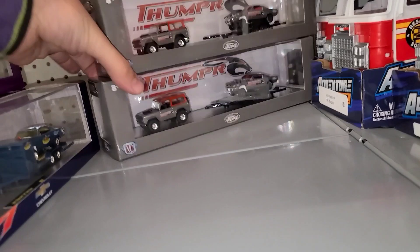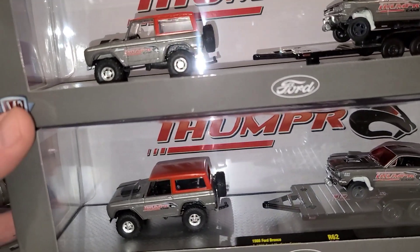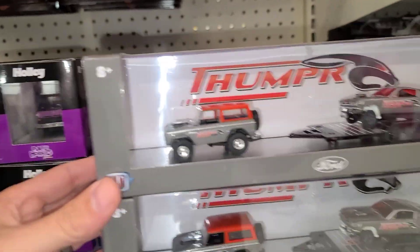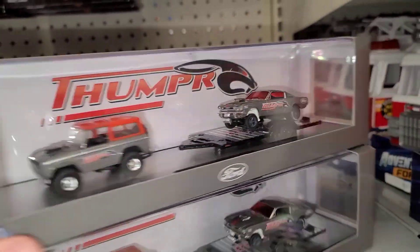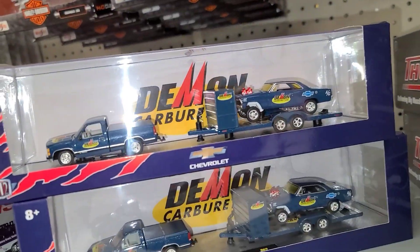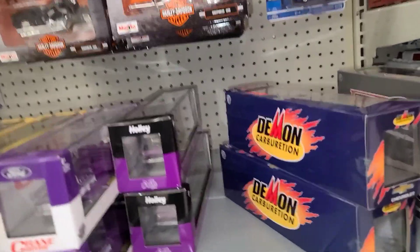Oh super cool — the Thumper! It's a 66 Ford Bronco with a 66 Ford Mustang gasser. Both of these look awesome. I don't see any differences between any of them so I don't think it's a chase. Let's pull out this other Demon Carburetor to match it up and make sure we're not missing anything with these. Doesn't look like it. All right, super cool — we're gonna have to line these up for a picture!